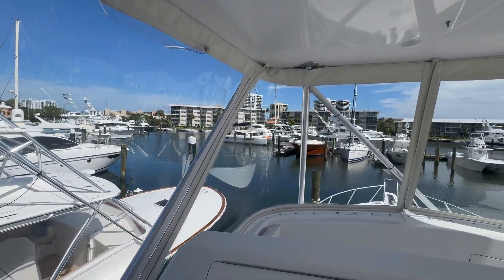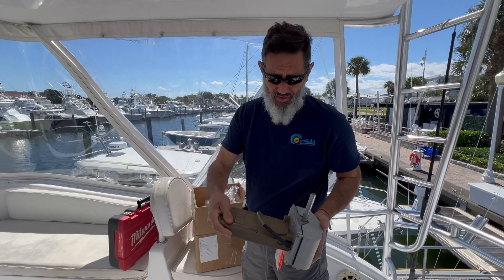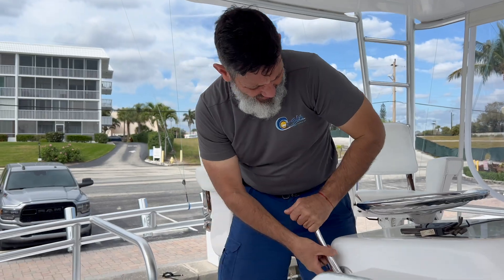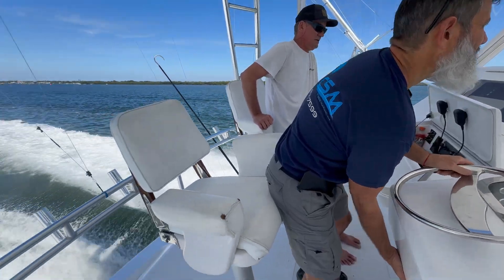Here in North Palm Beach, Florida, working on this 56th Viking. Our customer states that his boat is possessed — it has a mind of its own — and we're here to determine if it does. Follow us after we correct the situation and do a sea trial with the customer.